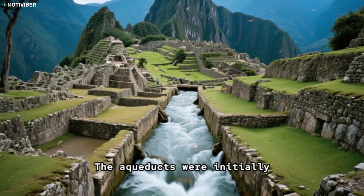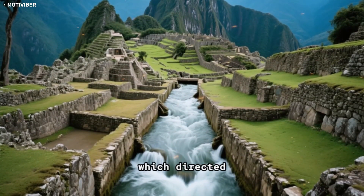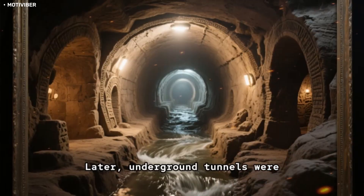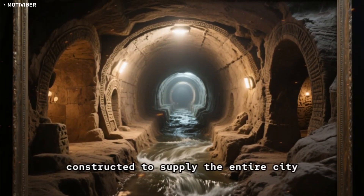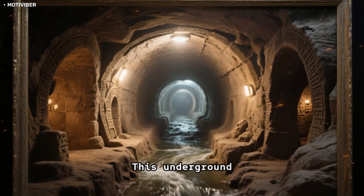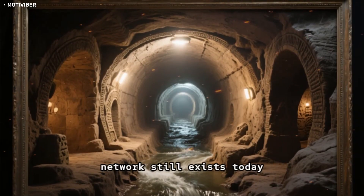The aqueducts were initially built with the help of canals, which directed water from the nearby rivers into the citadel. Later, underground tunnels were constructed to supply the entire city, similar to modern sewer systems. This underground network still exists today.